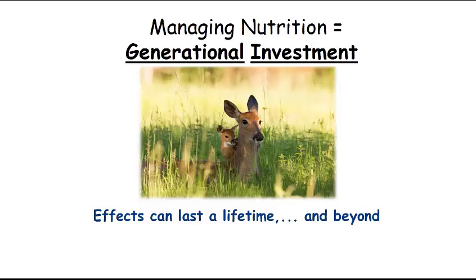When we think about nutritional management, I like to leave this point with you: it's a generational investment. You invest in the fawns being produced this year, how they grow through their lifetime, and then the fawns they produce is an additional generational investment. You have to invest in high quality diet and nutrition for their lifespan. We're not talking about putting out a little supplemental feed — a feeder every 500 acres. That's not the kind of improvement we're talking about.